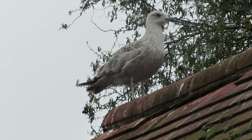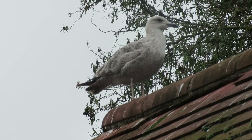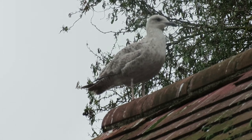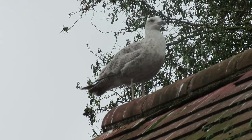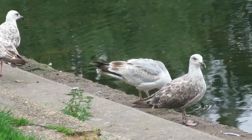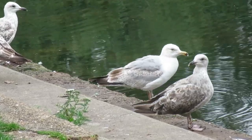Once flight has been perfected, or at least achieved, the young gulls follow their parents for four to six weeks more before they become fully independent. By this time they are covered in mottled brown feathers, which change bit by bit for the next four years until they get their adult plumage and become sexually mature.